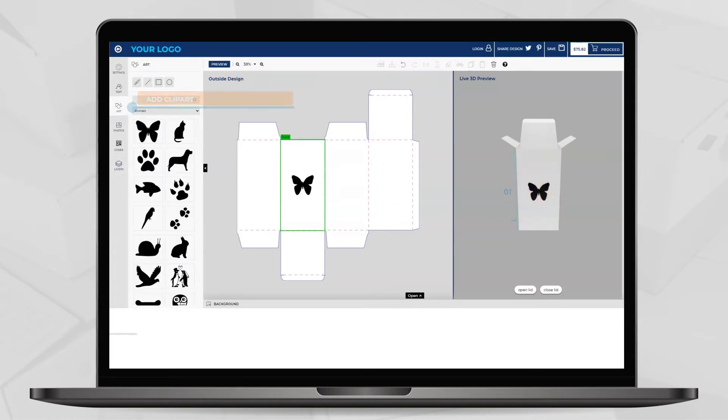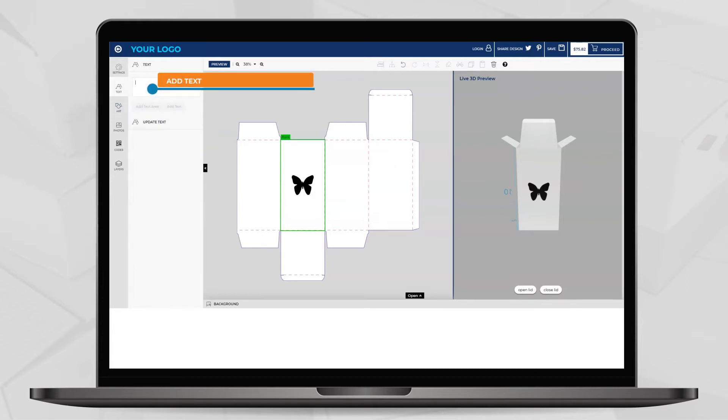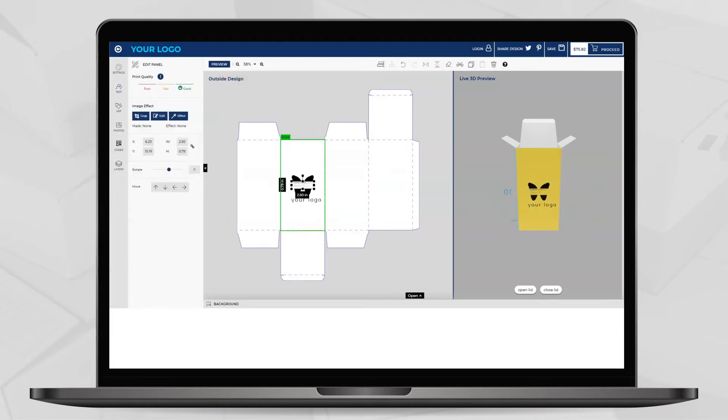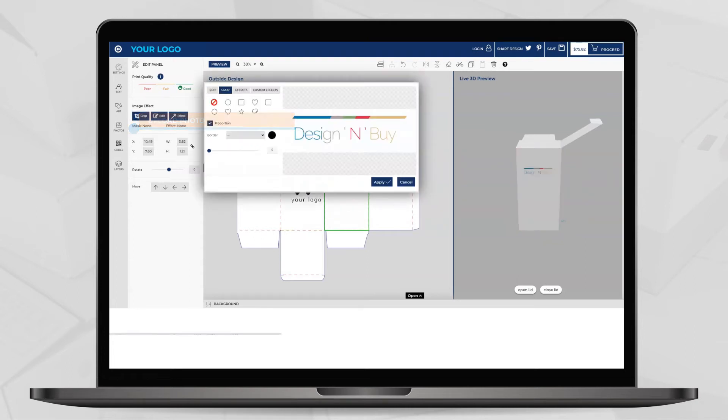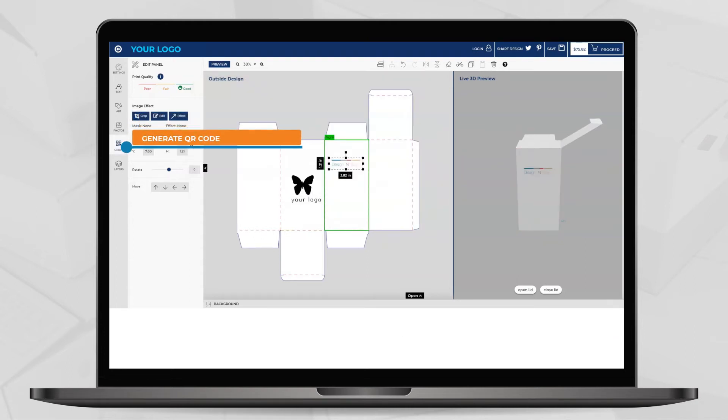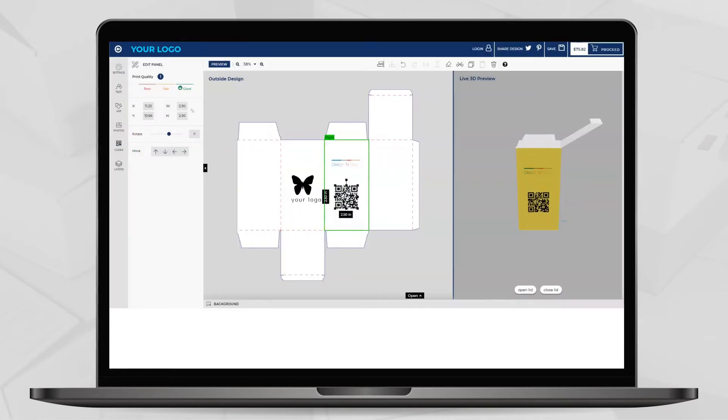You can offer to add editing elements using a pre-loaded library of 14+ clipart from well-maintained categories. You can offer to add a text option with a variety of borders, shapes, and much more. You can offer to edit uploaded images with removing the white background, mass cropping, and custom effects.